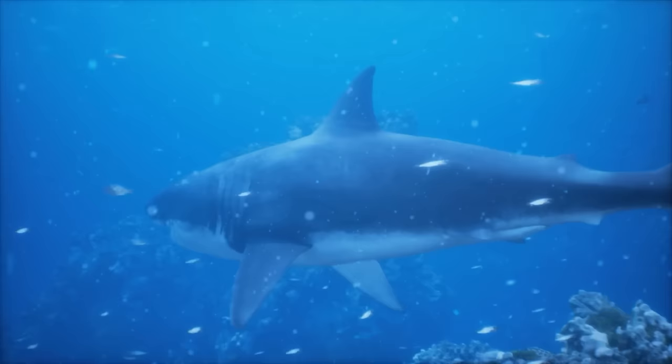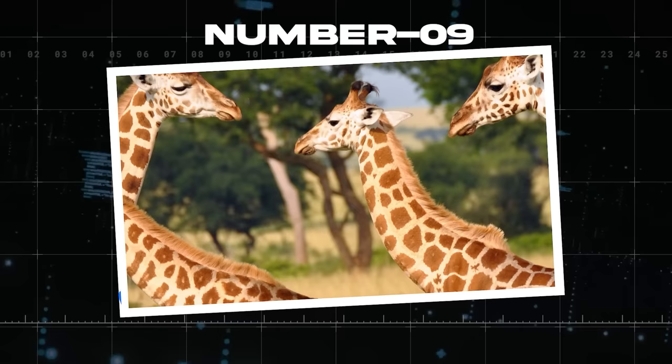Platypi also have incredible abilities that help them hunt. Their bills can actually sense electrical currents — sort of like sharks, they can sense movement in areas where they'd have trouble seeing prey. For platypi, they often hunt in muddy water.